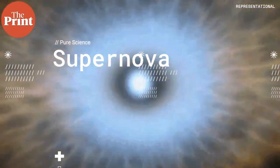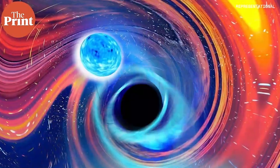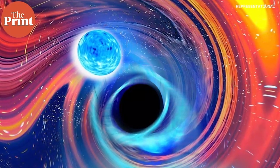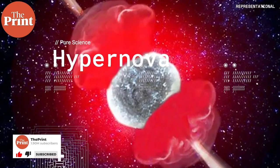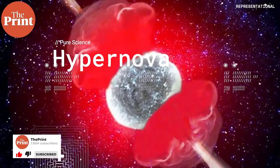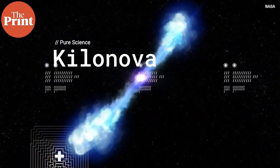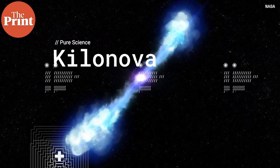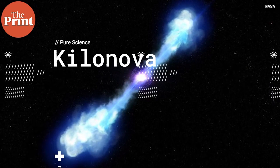We've all heard of a supernova, which is the death of a star that is much more massive than our sun, resulting in the formation of either a neutron star or a black hole. A hypernova is an extreme version of a supernova resulting in a very powerful rotating black hole with energy jets. Then about five years ago we heard of a kilonova, where two neutron stars collided releasing a large amount of gamma rays and heavy metals. Now astronomers have observed yet another new type of stellar explosion called a micronova.